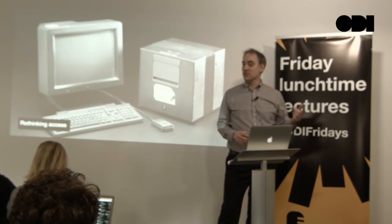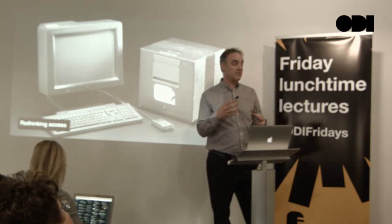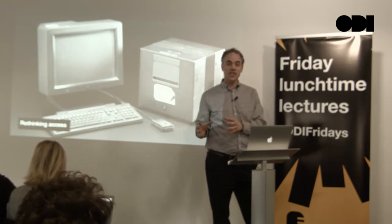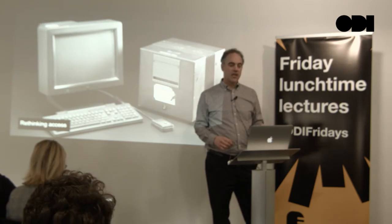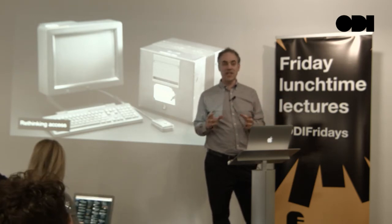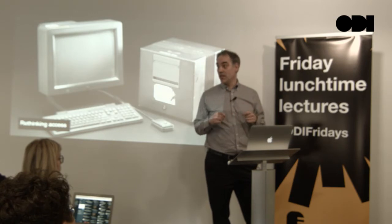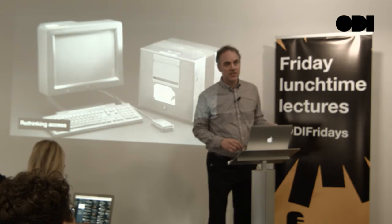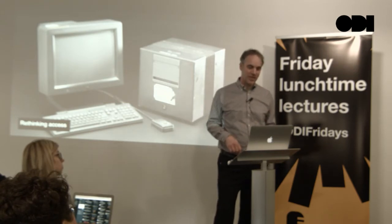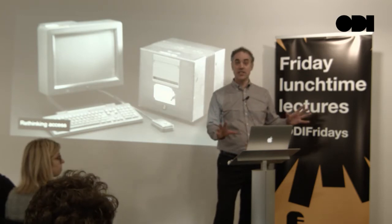Suddenly we started to be able to rethink access. About 20 years ago, museums started to digitize their collections, taking subsets of that catalog information and putting it online, photographing objects and putting them in a big searchable database. This transformed access from something you had to come to the museum to see in person, or had to write a letter explaining your specialist research interest, into something available everywhere.